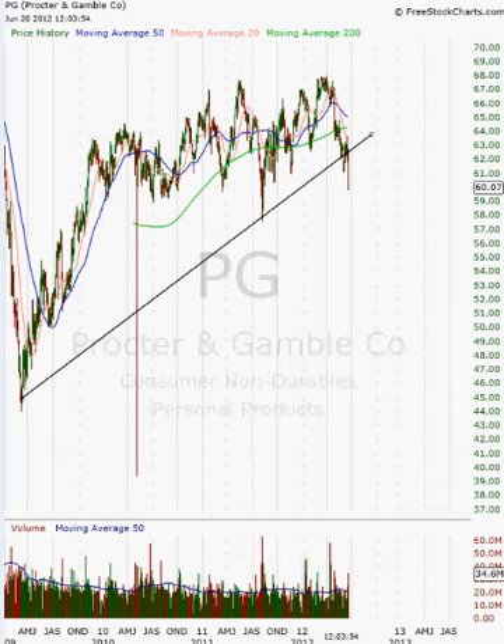Hey guys, welcome back to another video by Fully Informed Trade, or FI Trade for short — knowledge for everyone. Right now I'm going to be talking about Procter & Gamble Company, which is basically a consumer non-durable goods company.